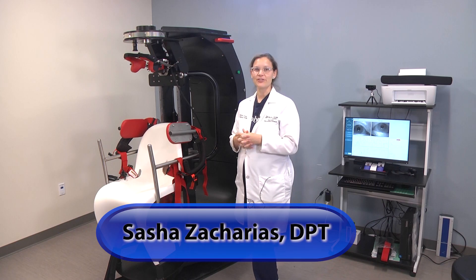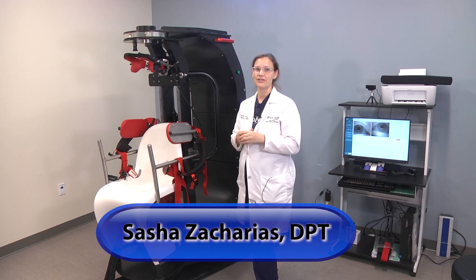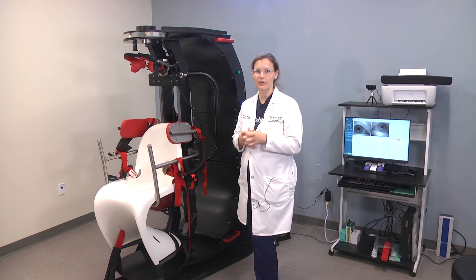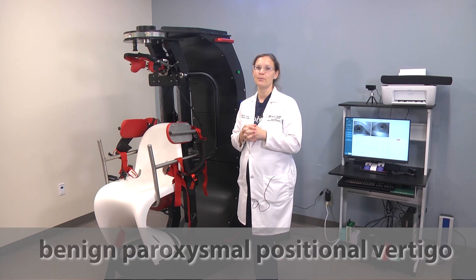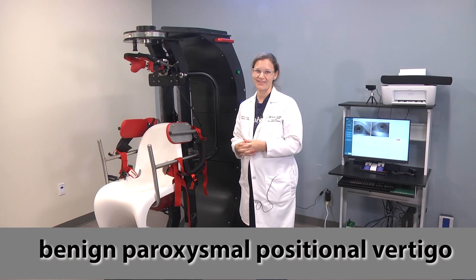Here at Holy Cross Outpatient Rehab, we're featuring an exciting new piece of technology called the TRV Chair. It is indicated for the diagnosis and treatment of benign paroxysmal positional vertigo, also known as BPPV.